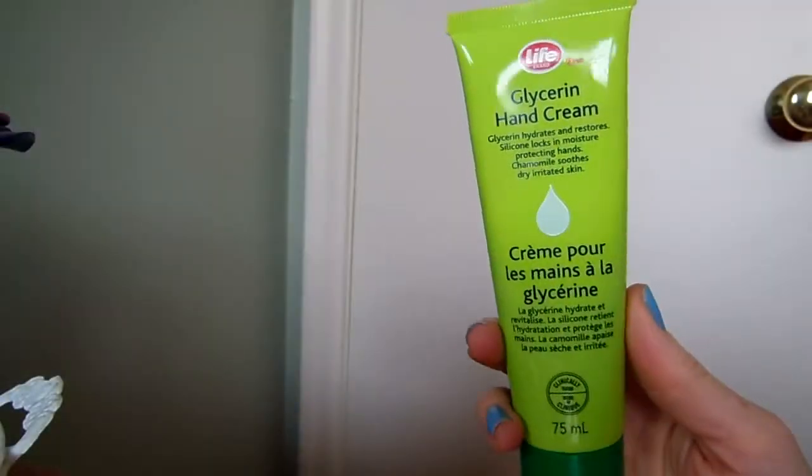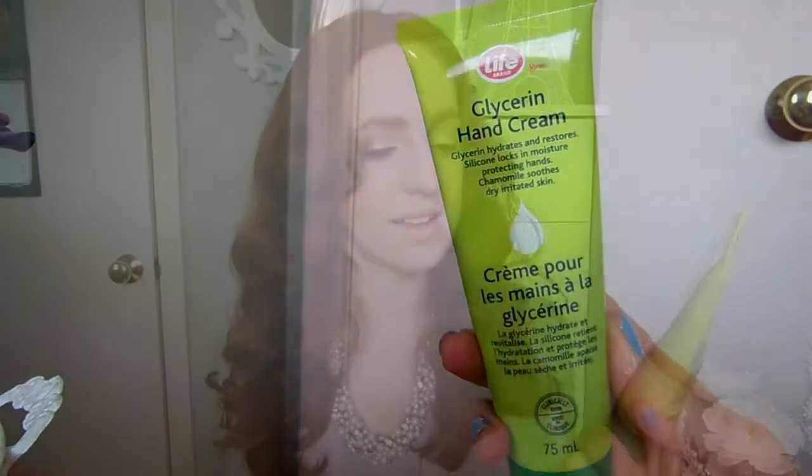It's been an extremely cold and dry winter here in Canada, way more than normal. My hands get a little dry in the winter, but not like this year. So I actually had to buy myself a cream — this is the Life Brand glycerin hand cream from Shoppers. It says glycerin hydrates and restores, silicone locks in moisture protecting hands, and chamomile soothes dry irritated skin. This stuff has been working so well — I've been putting it on every single day and my hands are way less dry and chapped than before.